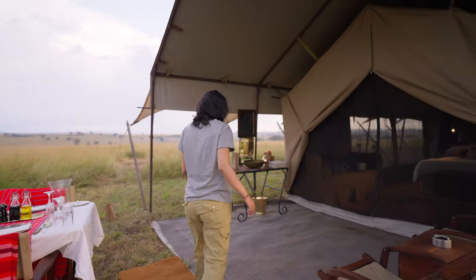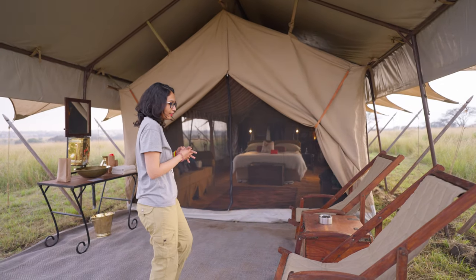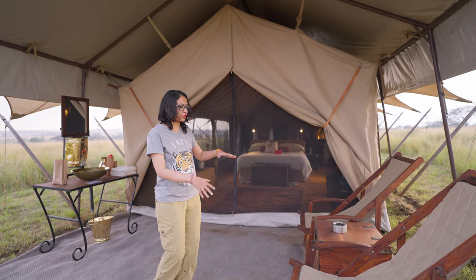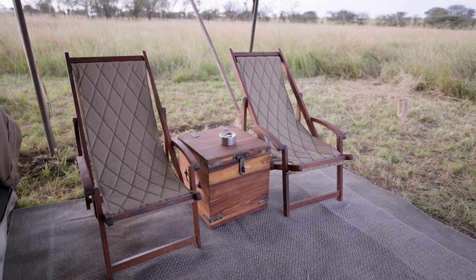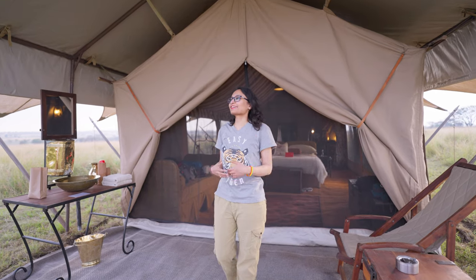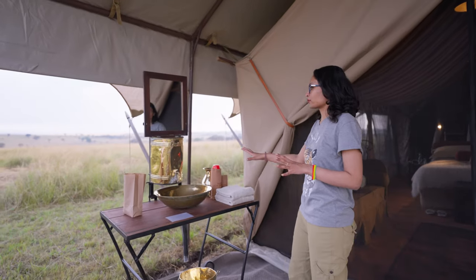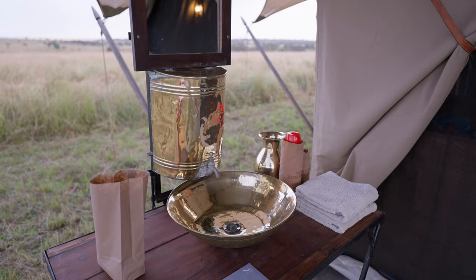Moving on, this is our patio slash living area. You can just sit down on these lounge chairs, have a drink, and look out into the wilderness — just relax. Out here on the outside there's also a small water tank if you want to brush your teeth in the morning with this view, which I think is going to be really awesome.